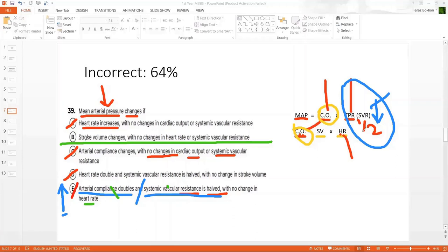Now the correct answer, option B: stroke volume changes. The heart changes stroke volume; heart rate doesn't change and neither does SVR. The changed stroke volume changes cardiac output. With TPR remaining the same but cardiac output increased, the net result is an increase in mean arterial pressure. Option B is correct.